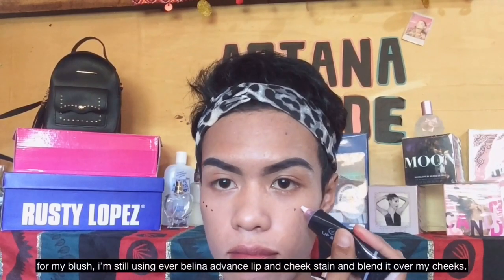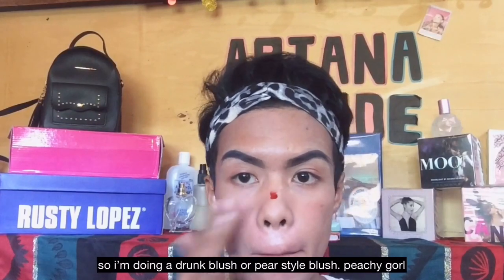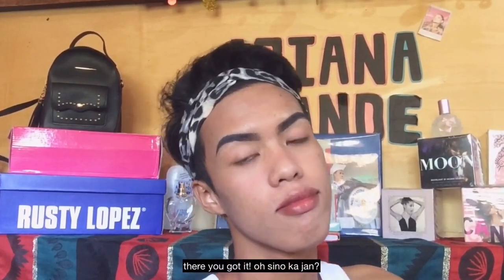For my blush, I'm still using the Advanced Lip and Cheek Stain and blending it well on my face. I'm doing a drunk blush or beer-style blush — peachy, girl! And if you think your blush is too dark for your desired color, you can blend it using your brush. Pack!